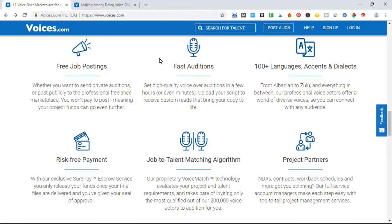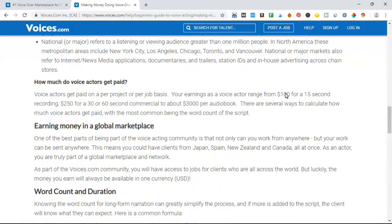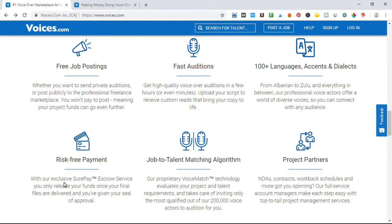The big question is — and I know that you've been thinking it — how much can you get paid? As you can see right here, it ranges from $100 for 15 seconds, to $250 for a 30 or 60 second commercial, and $3,000 per audiobook. So there's a lot of money in using your voice to make money online.